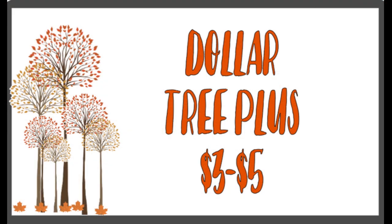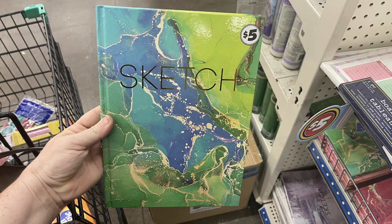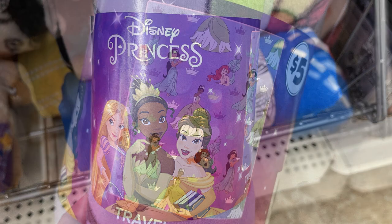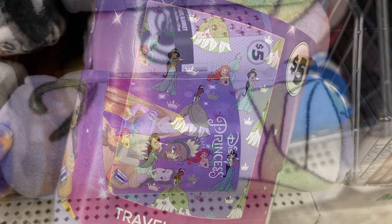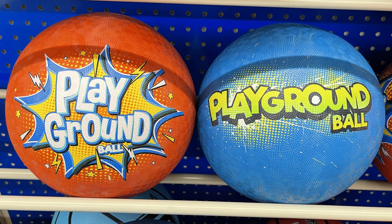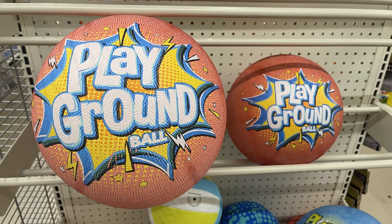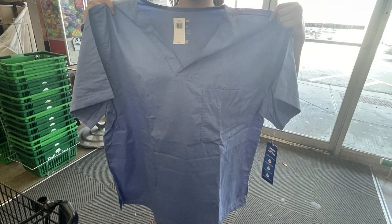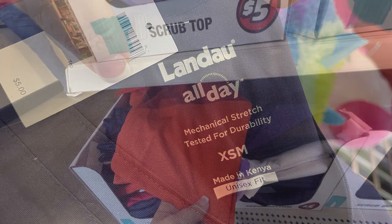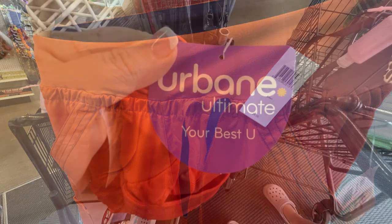And now we'll move over into the Dollar Tree Plus items, which are the three to five dollar items. They had these large sketchbooks for five dollars. And then the dry erase calendar planner — that is three dollars — comes with the marker and a hanger. They had the five dollar blankets — they had the Disney Princess and you could also get Minnie Mouse with the pink background. And the playground balls — they have them in red and blue and they do come in two different sizes: the normal size ball and the really large ball. They're both five dollars each. And then they had a bunch of these scrubs — a bunch of different name brands and different sizes, lots of different styles and fabrics. I was surprised how many they had. They're made in Kenya and they were five dollars each. They had orange, red, blue, green, tan, white, black, purple — you name it, they had it.